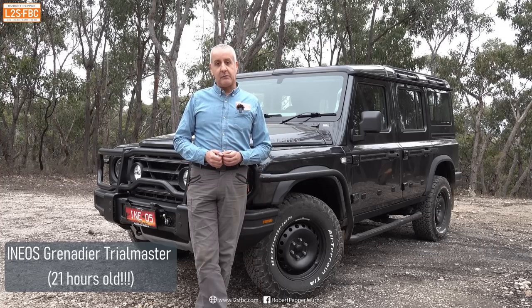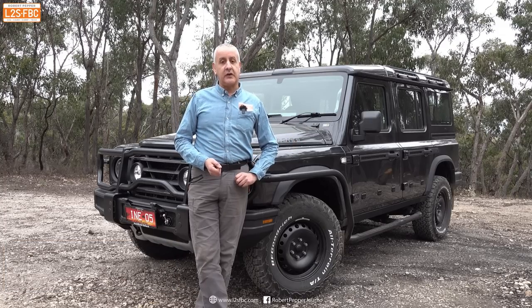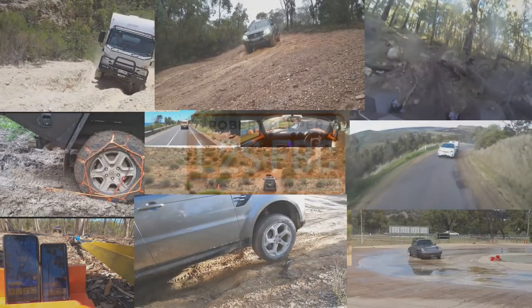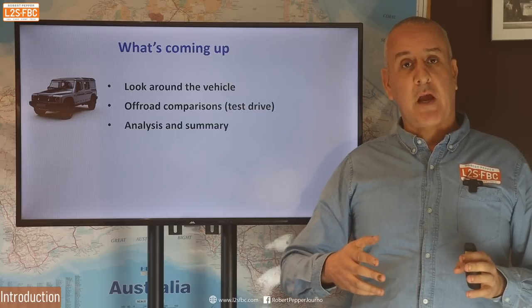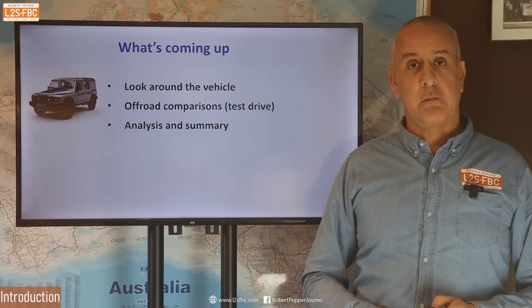So a follower said, look, I'm picking up a Grenadier — actually someone else said that as well — do you want to drive it? And I said yes, of course. So we've come out to the forest to see what it can do. What I'm going to cover is a look around the vehicle, an off-road comparison with a Ranger and a Discovery 2, and we'll conclude with an analysis and summary, so you've got all the information in one place.